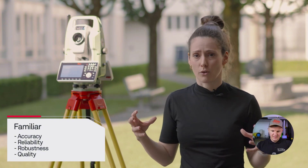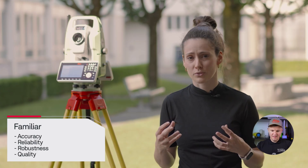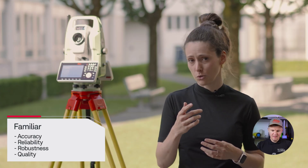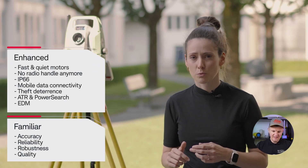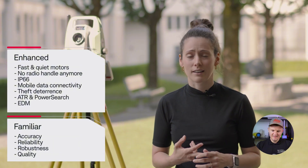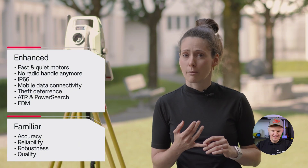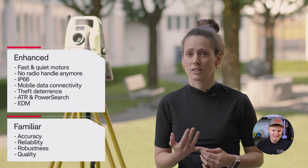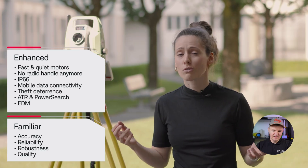Besides this base of well-known quality standards, we also improved and enhanced the features that you wished for. The TS20 has brand new, super fast and quiet motors, no external radio handle anymore, an IP66 rating, the GMI01 module which connects it to the internet, and an integrated theft deterrence, to only name a few.